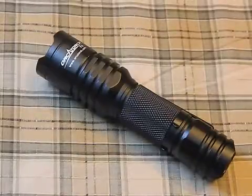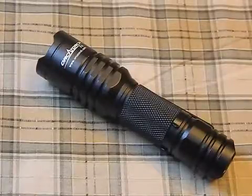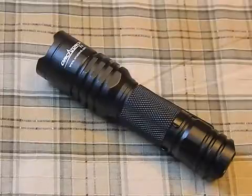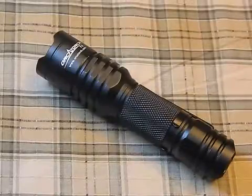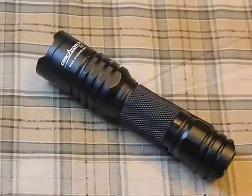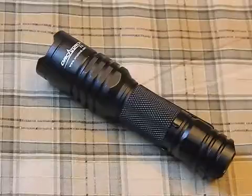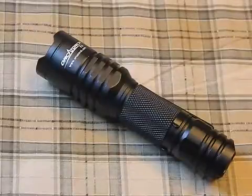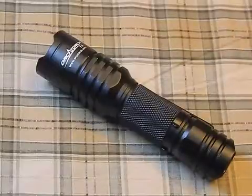This light is waterproof and says it can throw light 106 meters — I'm not quite sure about that, but I'd say at least 75 meters bare minimum. It features the XP-G2 R5 LED. It comes with an alkaline battery included. It's aircraft-grade aluminum, weighs 55 grams, and measures 104mm in total length by 25mm by 23mm.